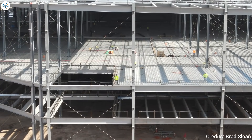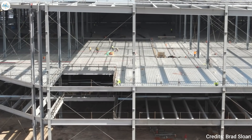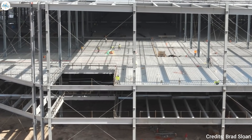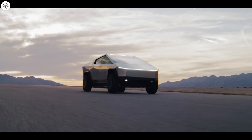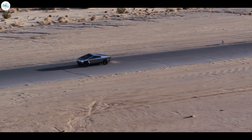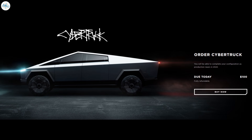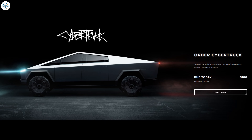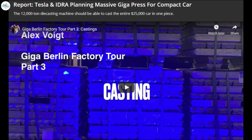As Gigafactory Texas will be the site of Cybertruck production, the factory is still not yet completed. The Tesla Model Y will be the first vehicle produced at the facility, which puts the Cybertruck on the back burner for the Texas factory's production agenda. Additionally, Tesla's overwhelming backlog of orders could mean the company is just allowing people to pre-order the truck in any form, asking pre-orderers to finalize their configuration as their production date nears.